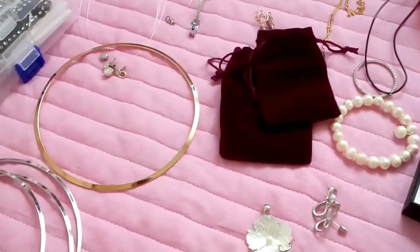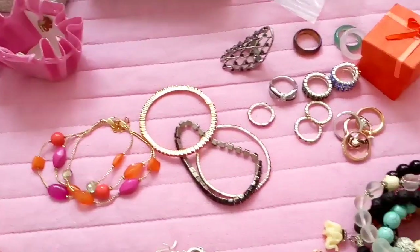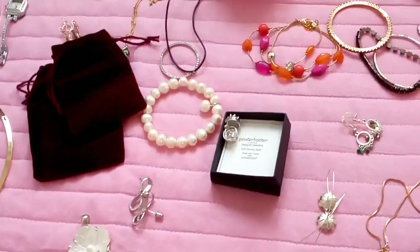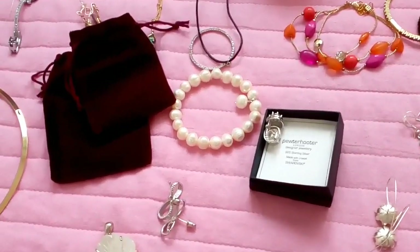Hi guys! As you can see I am back with more things to show you. I selected only things which I like very much so I will be showing you only good things.